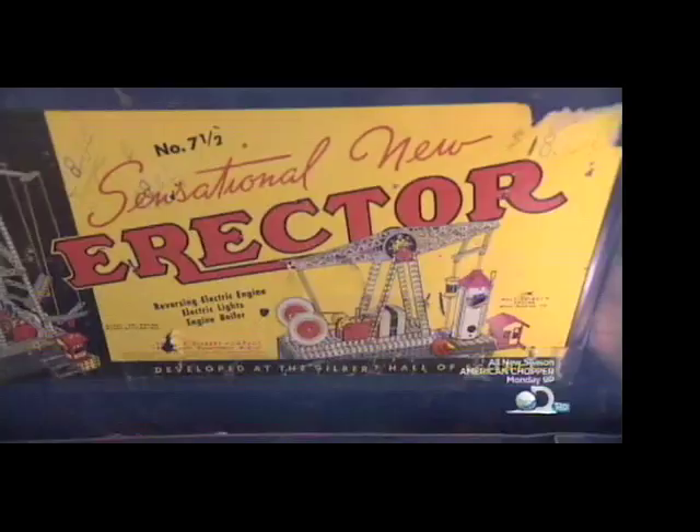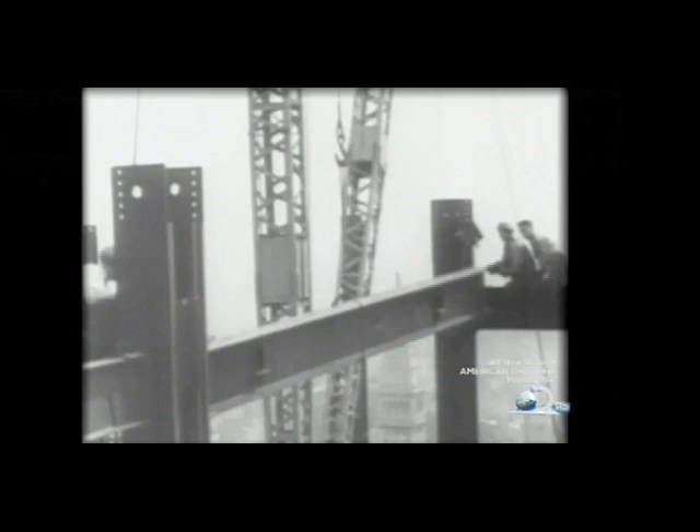It was the era of the skyscraper. For the first time, there were electric elevators, and you could build buildings taller than six floors. And it's that which inspires Gilbert's vision of the future.